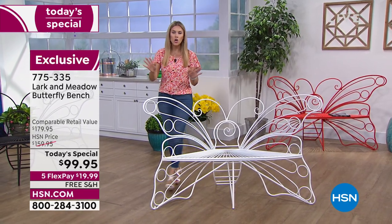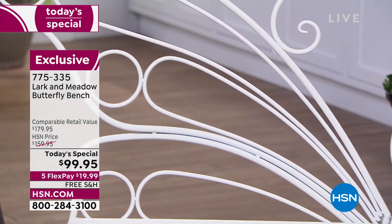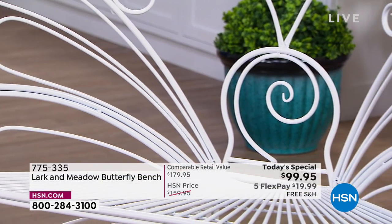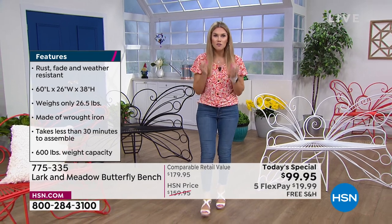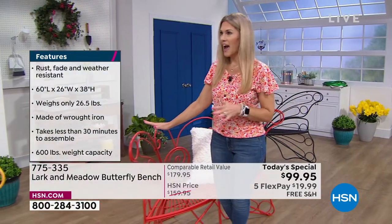I love the white — if you can't decide or don't want a pop of color, go with the white. Instead of nearly $180, today and today only, on any major credit card — Visa, Mastercard, American Express, PayPal — it's $19.99. And the best news is free shipping and handling. So for under a $20 bill you get something you're going to enjoy the moment you take it out of the box and for years to come.